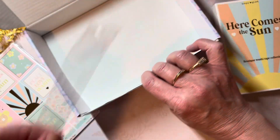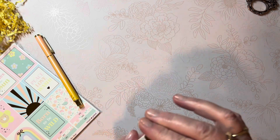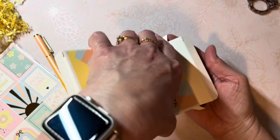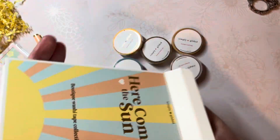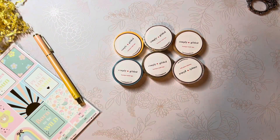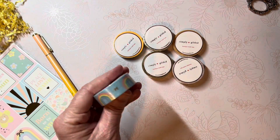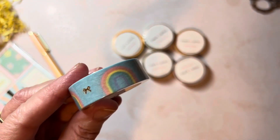Let's move into the washi tape and discover what kind of washi we have here. There's no longer the option for the extra washi add-on set. One was trying to hide in there! So we have six washies. This first one is a blue background with a rainbow and a foiled bow.